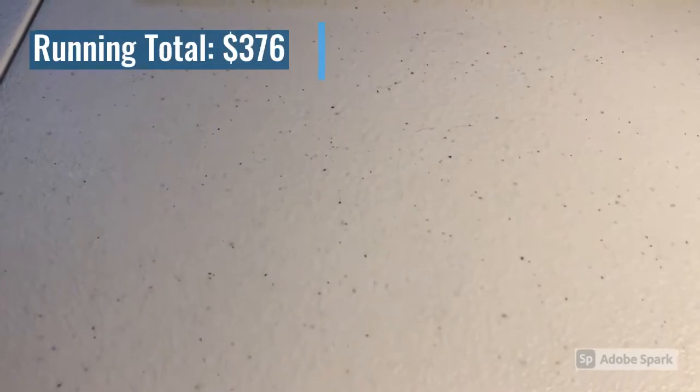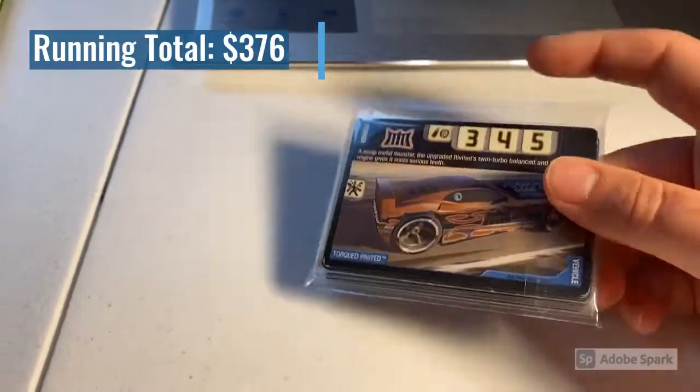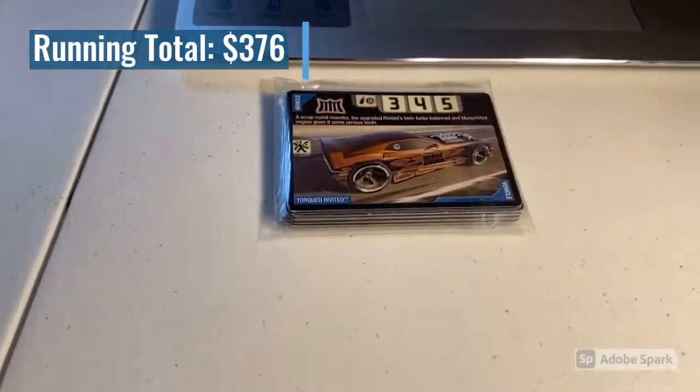We had a bunch of accelerator card sales last night. The first one was another lot of 22 lightly played and heavily played cards — these sell left and right. Total on this order was $24 even, so thank you for that purchase.